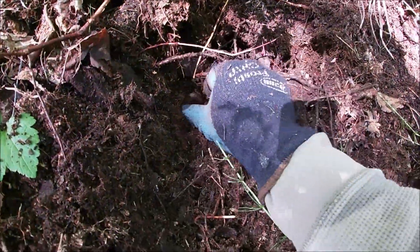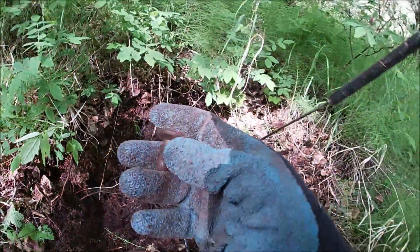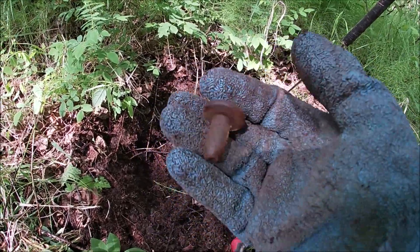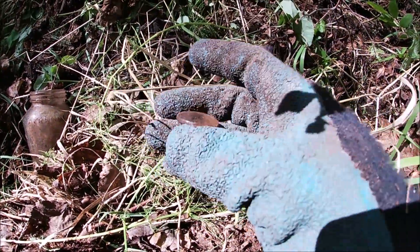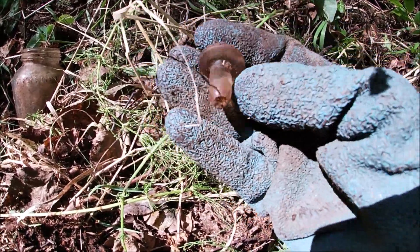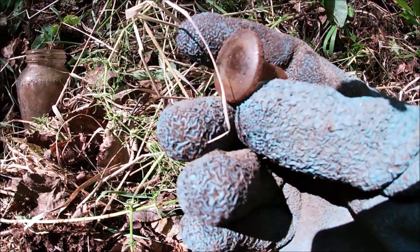I've been wearing these safety glasses ever since I got a giant chunk of dirt in my eye, popping up stuff and it went right in my eye. So it's a good idea to wear safety glasses — save you a lot of pain and suffering. Check this out, I just found a glass cork. Nice, I don't see any writing on it. Another cool find.